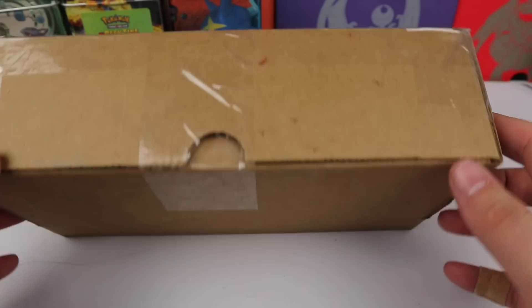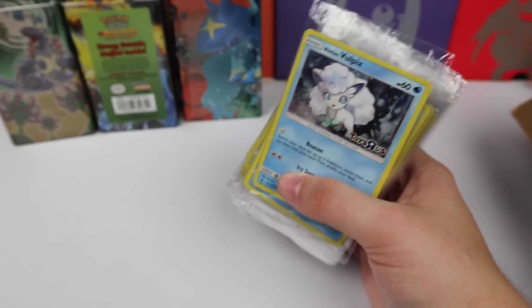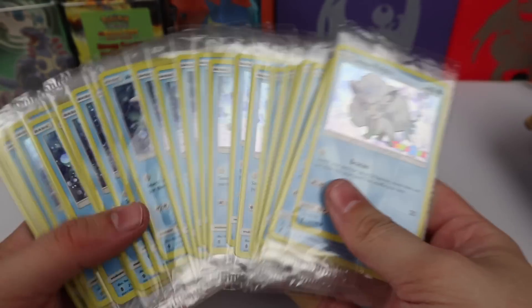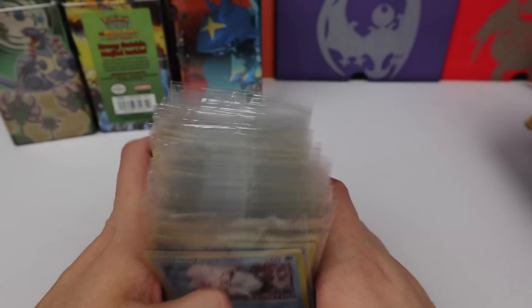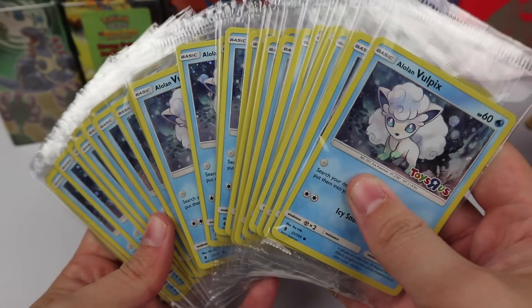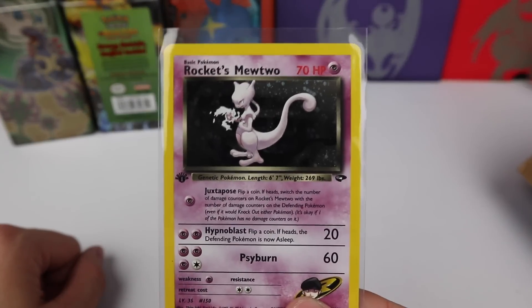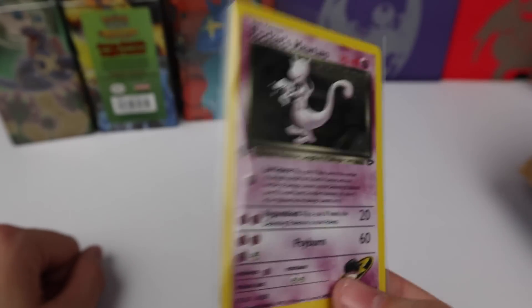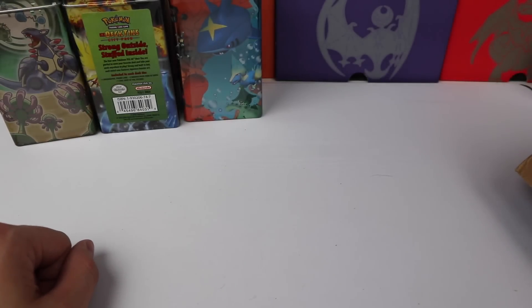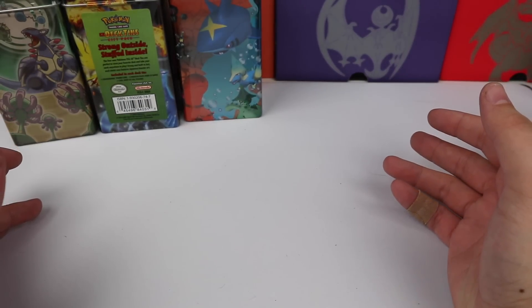The last thing in this video is a purchase of promos from the same guy who sold me promo lots in the past. He hooked me up with 43 Vulpix promos — I'll be selecting the best ones to send off for PSA grading, hopefully getting a 10. So yeah, those are all the purchases.